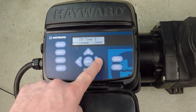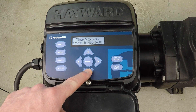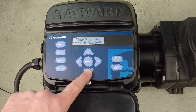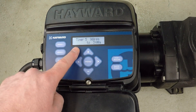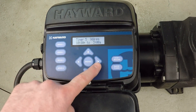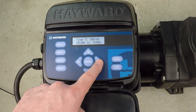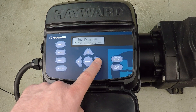Now Timer 5 — again, we want to make a change here. Timer 5 is where I'm going to go all the way back down to 900 RPM. We're going to schedule six hours at this 900 RPM speed, running from 10 PM to 4 AM — six hours of operation, seven days per week. That's Timer 5 done.